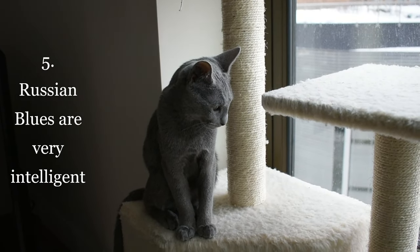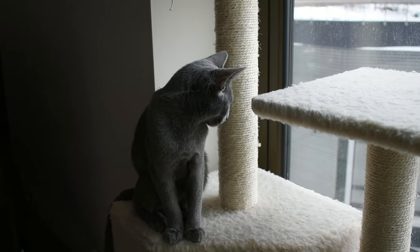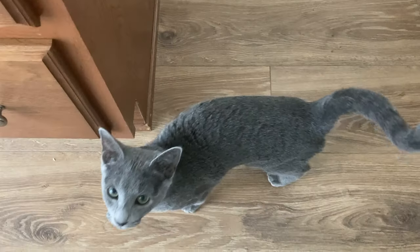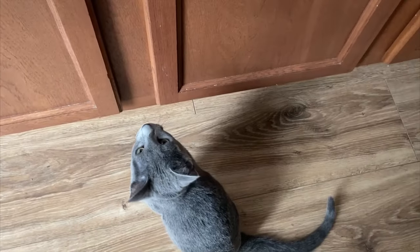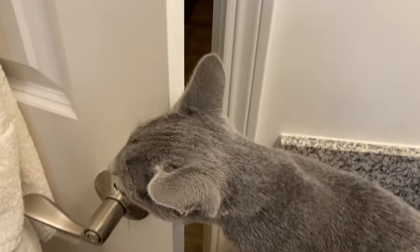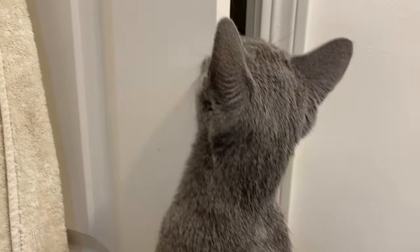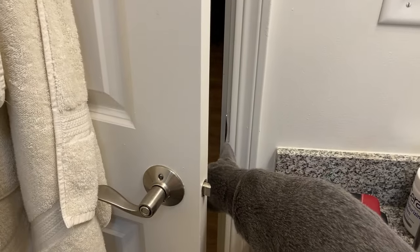Finally, trait number five: Russian Blues are very intelligent. Maybe I have rose-colored lenses on when it comes to our little guy, but yes, I do think Spike is quite intelligent. He learned how to sit and give us his paw after a few days of training, and he's always looking for ways to satiate his burning curiosity. We recently had to put child locks on our cabinets because he learned how to open them, and he's demonstrated somewhat of an understanding of how to turn doorknobs. He isn't heavy enough yet to actually open the doors, but in another three to four months I'd expect him to start barging in on our morning squats.